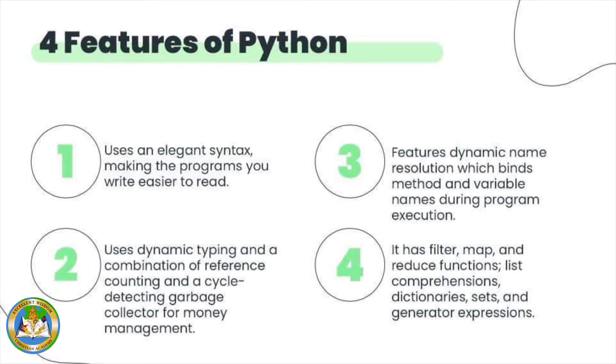Four features of Python. First, Python uses an elegant syntax, making the programs you write easier to read. It uses dynamic typing and a combination of reference counting and a cycle-detecting garbage collector for memory management. It also features dynamic name resolution, which binds method and variable names during program execution.